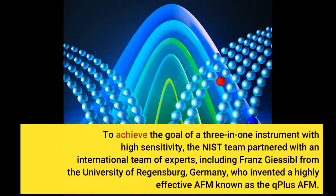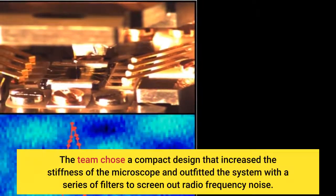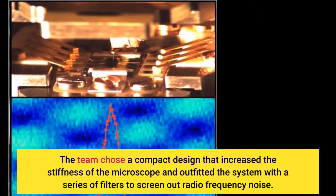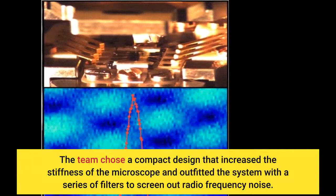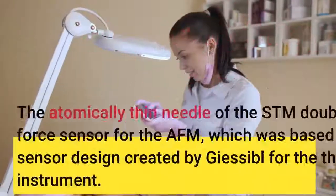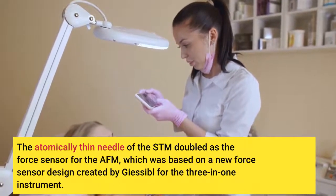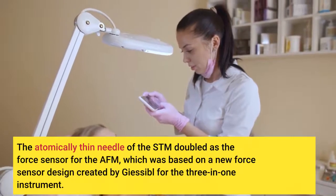To achieve the goal of a high-sensitivity three-in-one instrument, the NIST team partnered with an international team of experts, including Franz Giessibl from the University of Regensburg, Germany, who invented a highly effective AFM known as the Q-Plus AFM. The team chose a compact design that increased the stiffness of the microscope and outfitted the system with a series of filters to screen out radio-frequency noise. The atomically thin needle of the STM doubled as the force sensor for the AFM, based on a new force sensor design created by Giessibl for the three-in-one instrument.